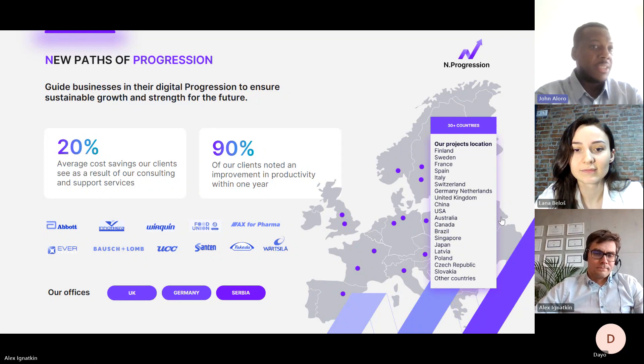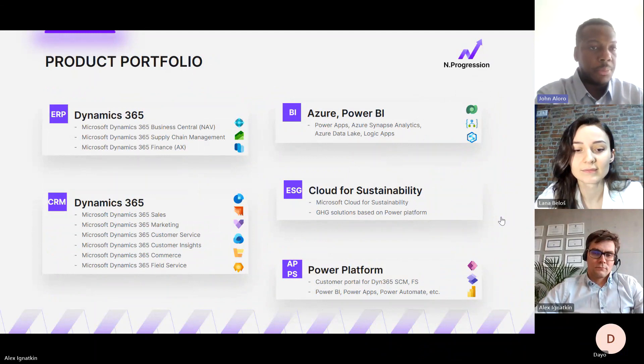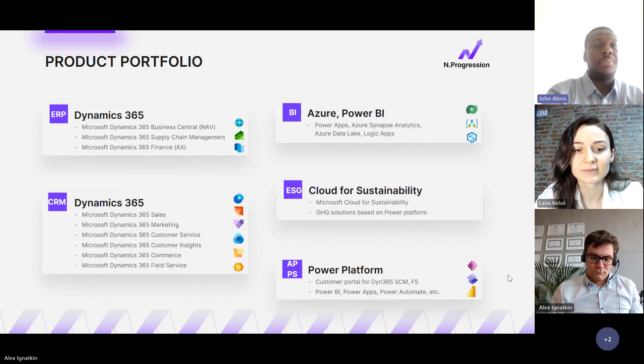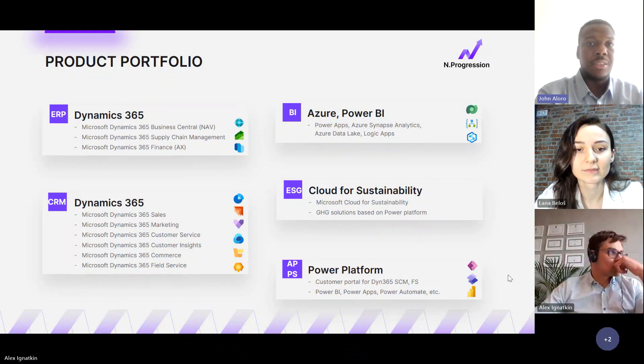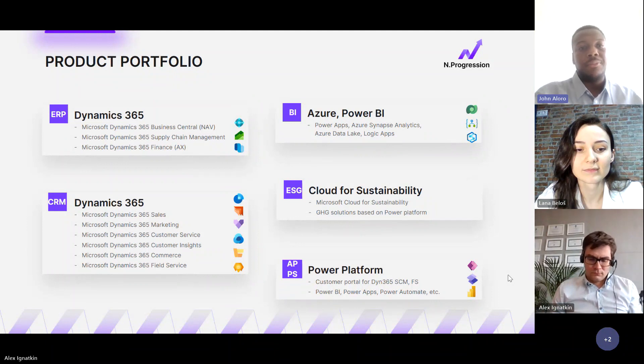Our product portfolio includes Dynamics 365, Azure, Power BI, and we're also looking at Cloud for Sustainability — something we've ventured into relatively recently and feel very confident in. The Power Platform is also something we deal with confidently. Today's focus will heavily be on the Dynamics 365 ERP side as we focus on migration from NAV to Business Central.